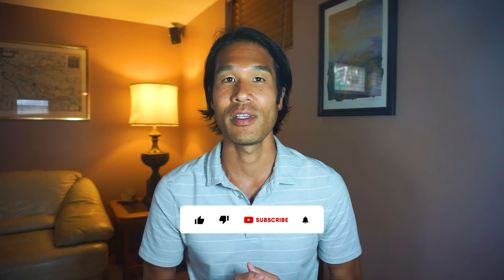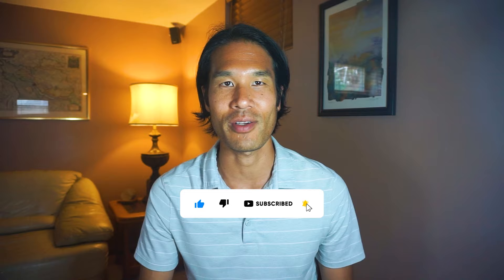A quick disclaimer: this is not a sponsored video. None of these companies are paying me to do this. I'm just sharing my observations, and the information I provide will hopefully be helpful for you. If you're new here, my name is Xu. On this channel, I talk about real estate investing, financial freedom, and Japan. If you enjoy the content, hit the like button and subscribe.